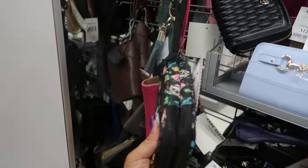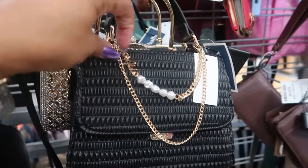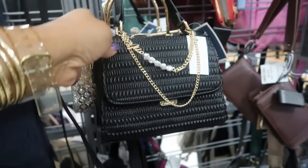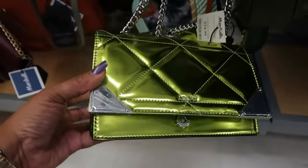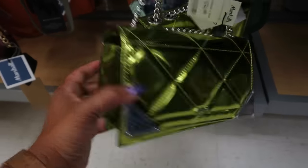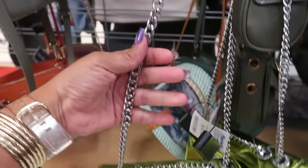Minecraft — this little wristlet is $13. This little mini Aldo bag. Oh, that's cute — it says Aldo right there. $30. What is this for $35? That's Aldo. That is green green. I like that green too, but I don't know if I like it on a bag. And the chain is silver.